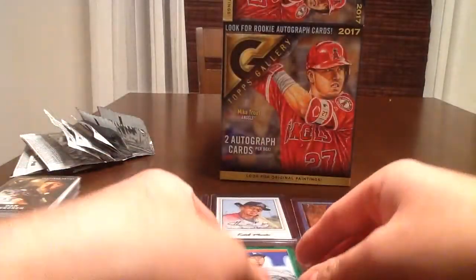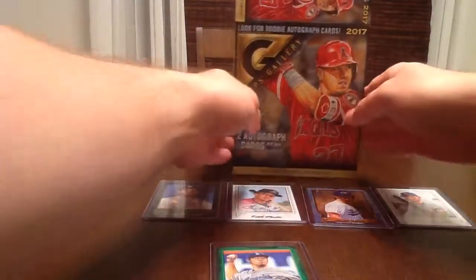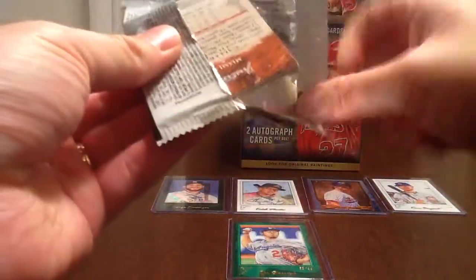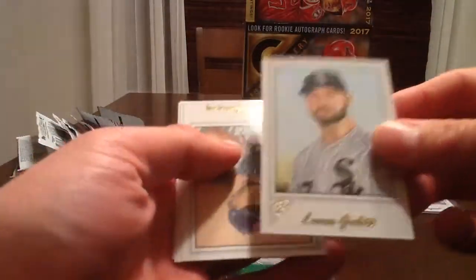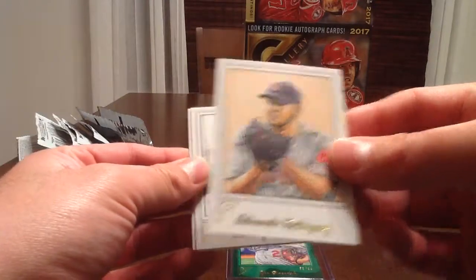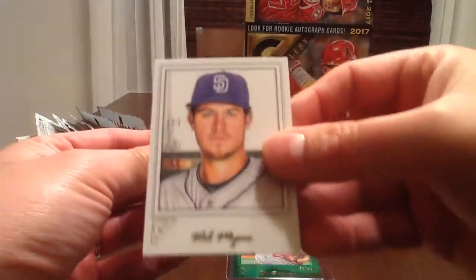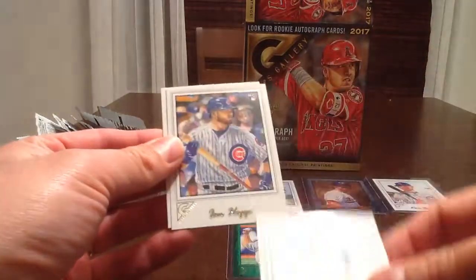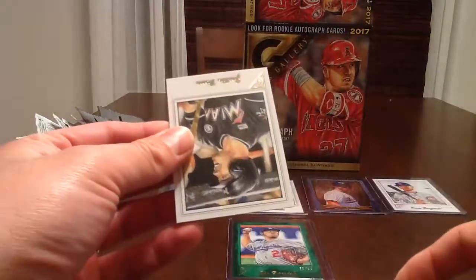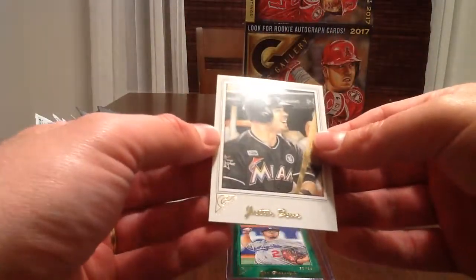Alright, pack number two. Let's see if we get any other numbered cards — we've got a nice number of cards so far out of the 11 packs we've opened. We've got Lucas Giolito, Eduardo Rodriguez, Will Myers from the Padres, Ian Happ from the Cubs, and Justin Boer from the Marlins.